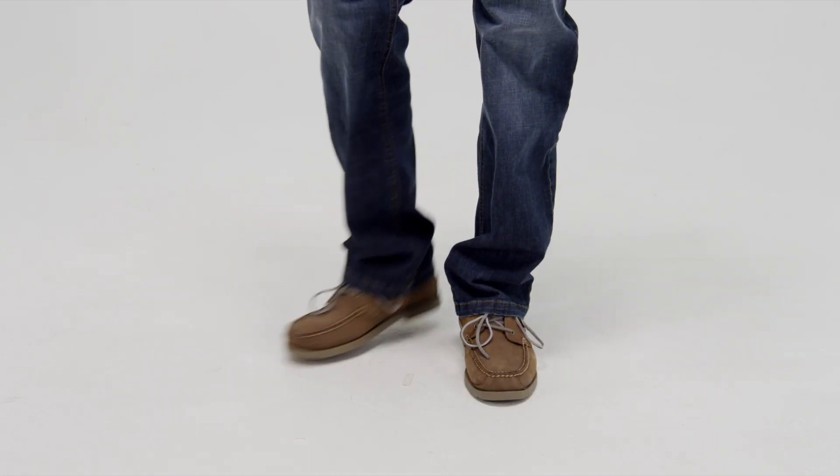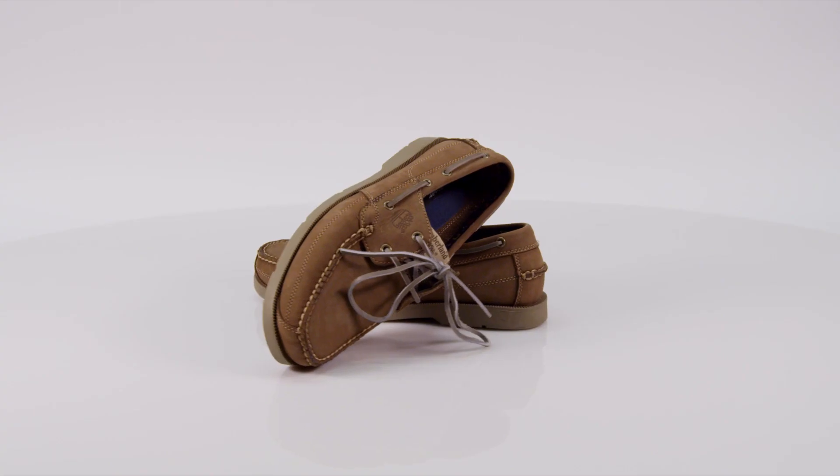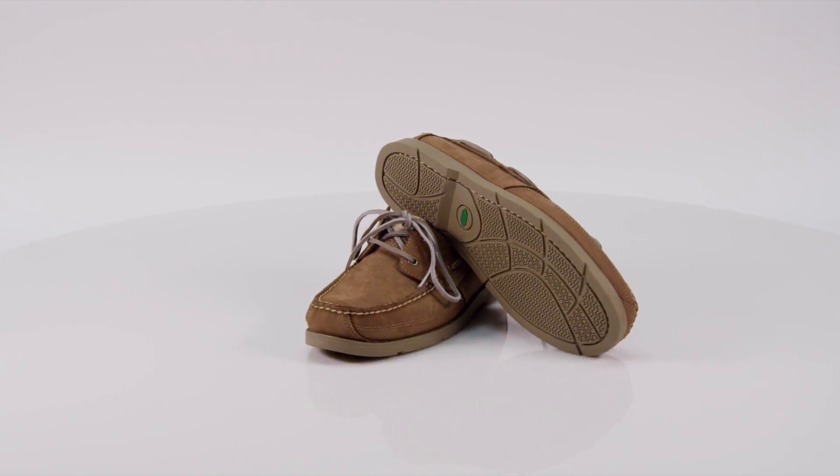From a casual weekend at the coast to an afternoon of wine tasting in the Finger Lakes region, the Timberland Kiowa Bay Boat Shoes offer a classic boat shoe look with minimal impact on our environment.